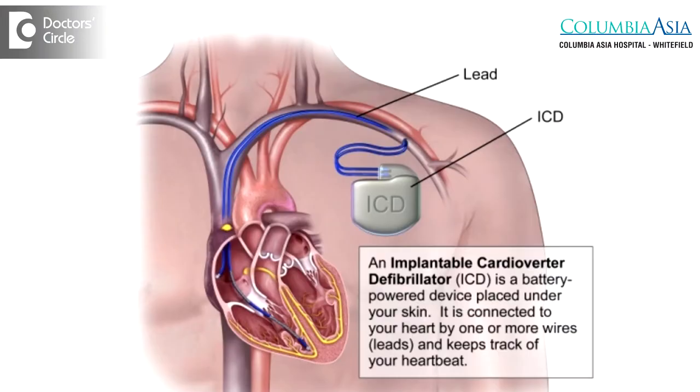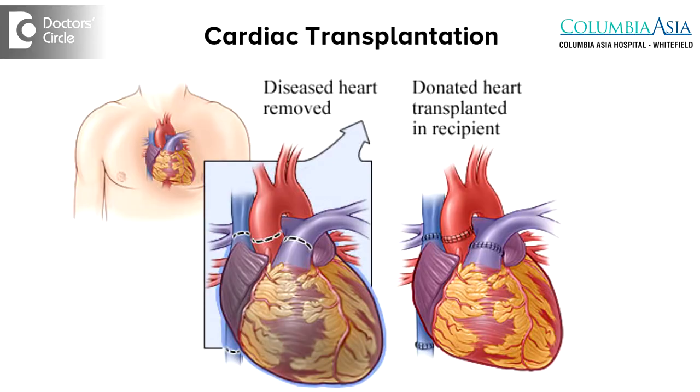Heart failure patients are also at very high risk of developing sudden cardiac death, and sometimes an ICD, or a defibrillator, will be required to prevent sudden cardiac death in certain patients. Although there are a number of treatment options that can be individualized to each patient, there are certain subgroups where irreversible causes are present and symptoms are not controlled by any of these means — in those cases, they will have to go for a cardiac transplantation.